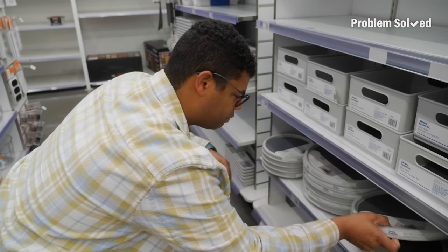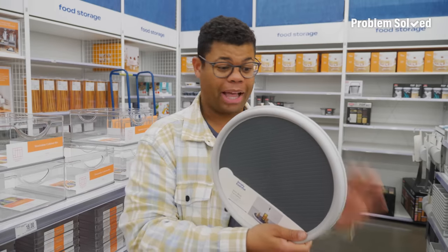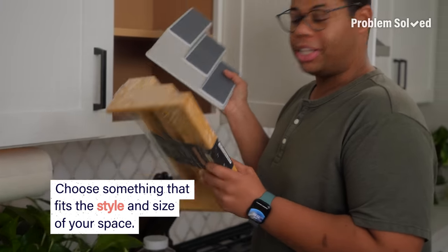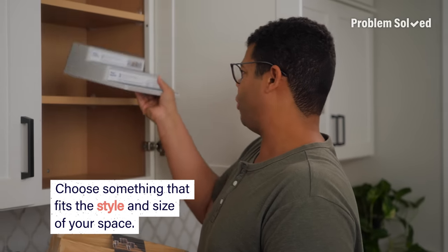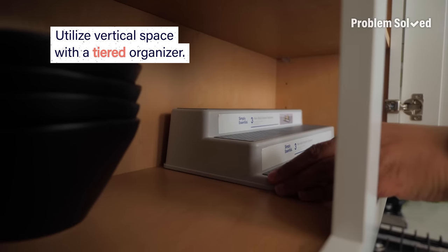They have three different sizes of turntables. They have different materials — clear, wood. I just like the plastic stuff. The style and variety of organization solutions are endless. What matters most is choosing something that fits the aesthetic of your space and fits correctly. You also want to take advantage of as much vertical space as you can, so a tiered system is perfect.